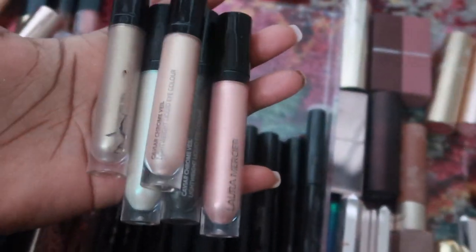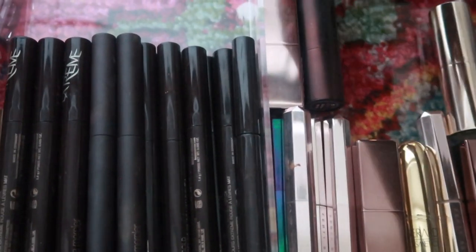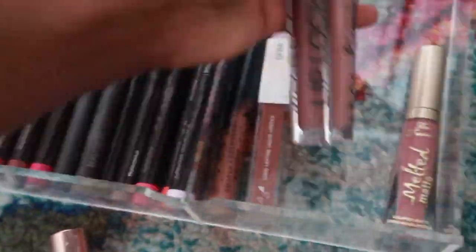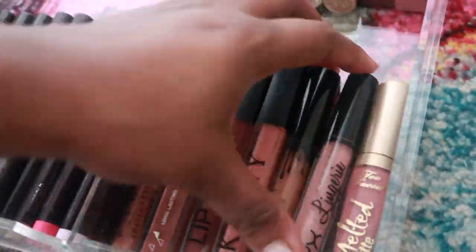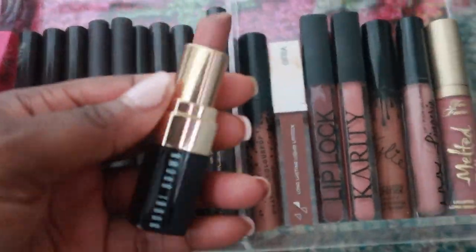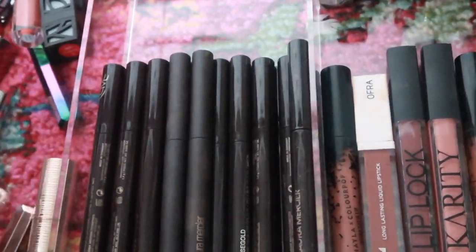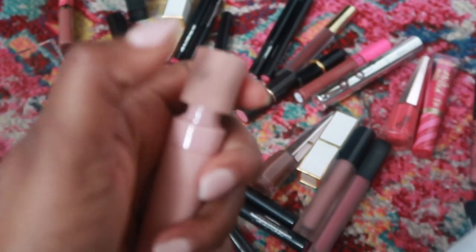These are actually eye stuff so I'm going to put these in my eye drawer. I think I'm going to keep my nudes in this drawer, so I'm going to keep the ones that I do like. This is a Dose of Colors liquid lipstick that I actually do not like at all.